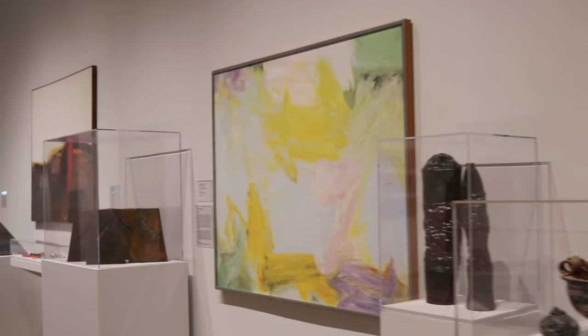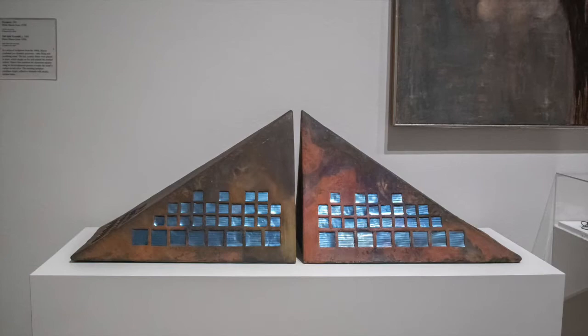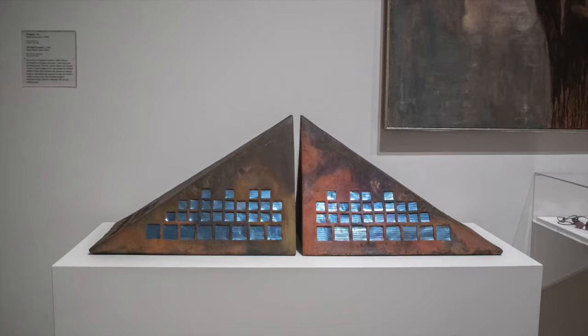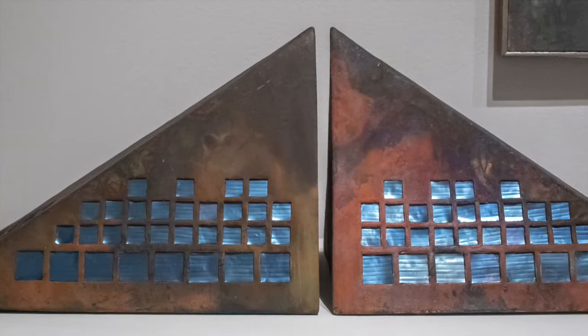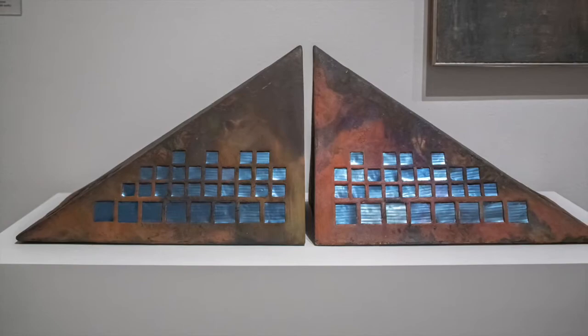In a series of sculptures from the 1980s, Helen Mason combined two dynamic processes: raku firing and anodizing metal. The hot ceramic forms were placed in straw, which caught on fire and created the mottled surface. Mason then anodized the aluminum squares, using an electromechanical process to make the metal surface accept color. The resulting sculptures, like Tall Split Pyramid, combine bright reflective elements with smoky earthen tones.